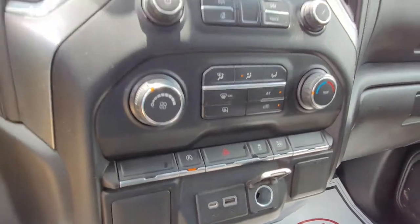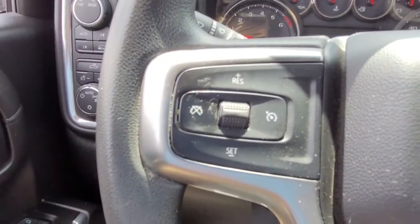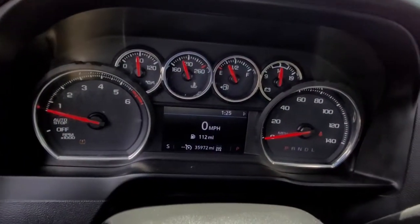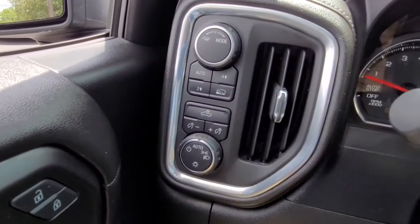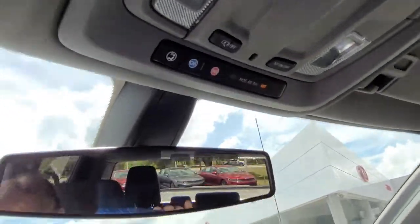I also wanted you to get a chance to hear the good stereo sound. It's got Bluetooth connectivity and cruise control right here in the steering wheel, conveniently located. It also has OnStar available.